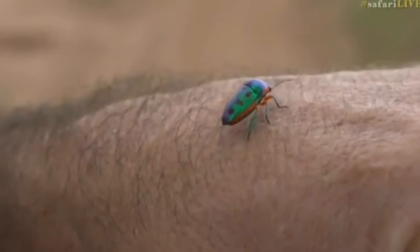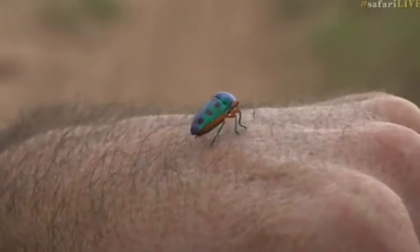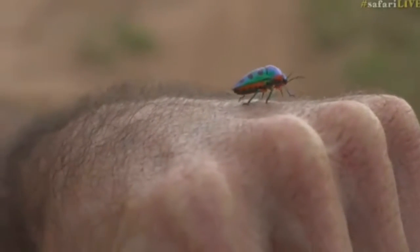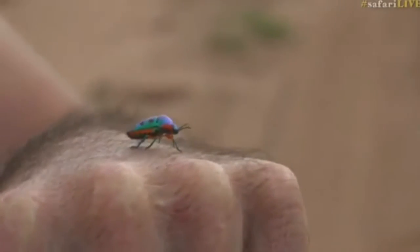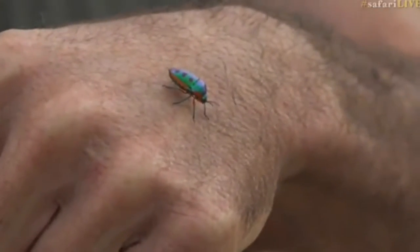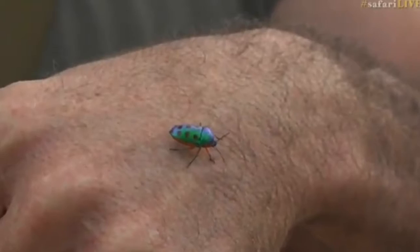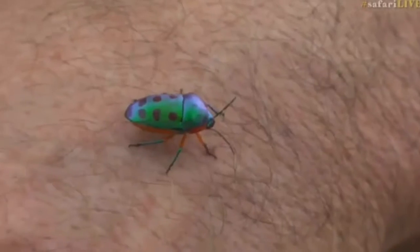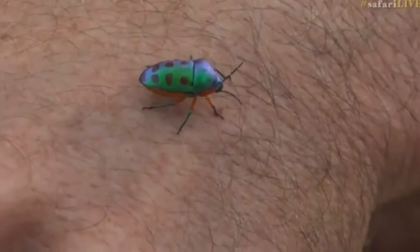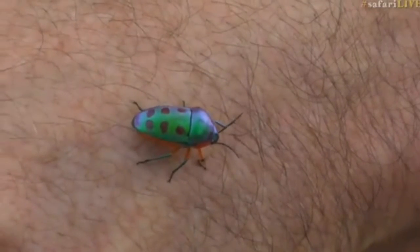Look how utterly spectacularly beautiful this creature is. It is an iridescent sort of starling purple-green with orange underneath, and Herbert found it. I don't know what it's called — I've seen it in the book. Isn't that wonderful?